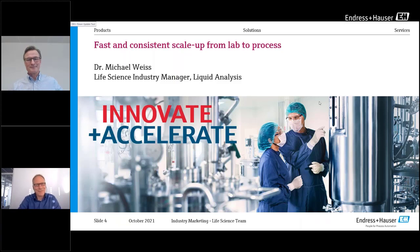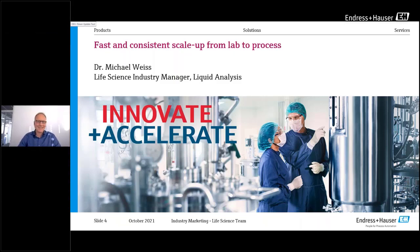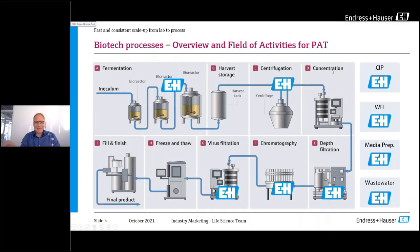Thank you, Claus. Good morning or good afternoon, everyone. I'd like to start with the fast and consistent scale-up from lab to process, beginning with the liquid analyzers part. This first slide shows the complete biotech process. You can see the different steps which are needed: we start with fermentation, where we use different scales during manufacturing, and then continue with separation processes like centrifugation, filtrations, and then purification until the product is finished.